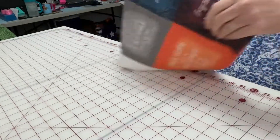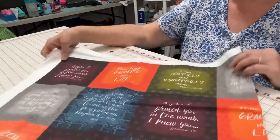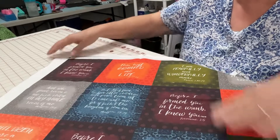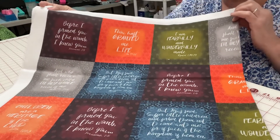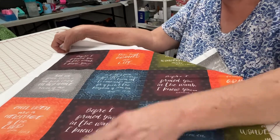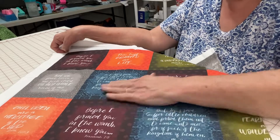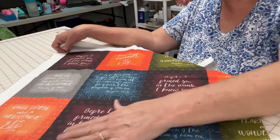And then I bought this one — just scriptures. So beautiful. Before I formed you in the womb, I knew you. Jeremiah 1:5. It's beautiful.